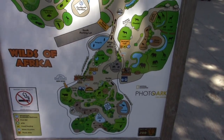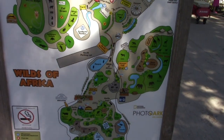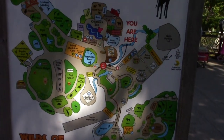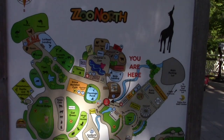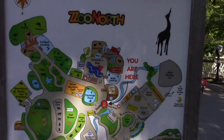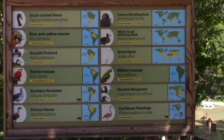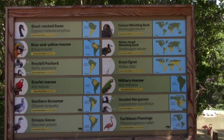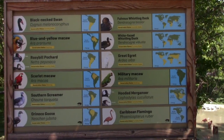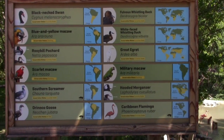It's a pretty good size zoo, separated into two sections: Wilds of Africa and Zoo North. I'm at Zoo North right now, so I'm going to check out the different animals they have. They have a lot of their birds all together in the same type of habitat, from black-necked swans all the way down to the Caribbean flamingos.